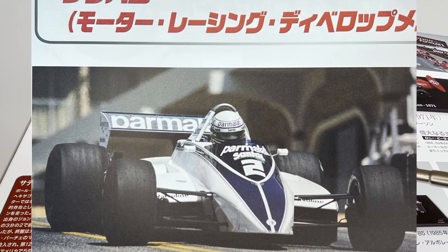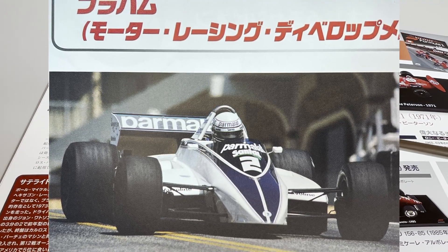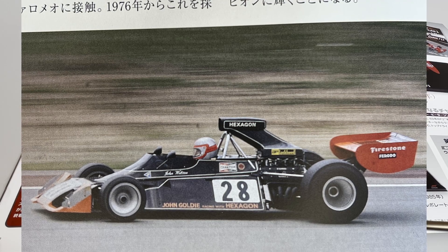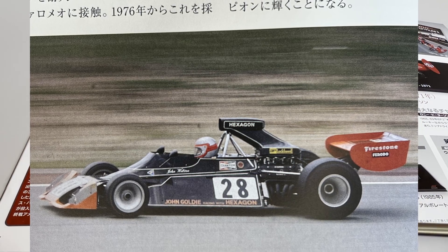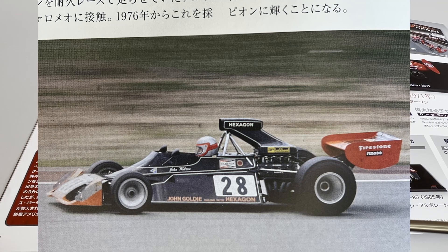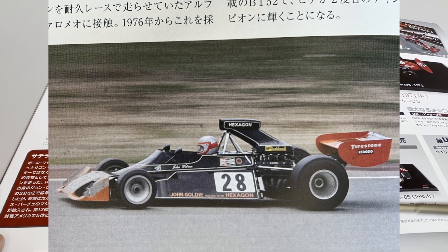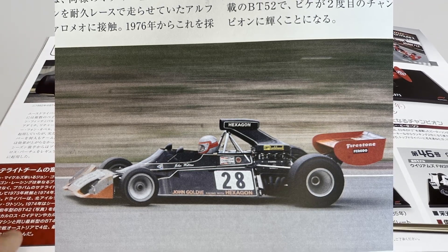Ricardo Patrese in 1982 running with the Brabham BT49D — a car that gave him victory at the Monaco Grand Prix in 1982. Also, regarding private teams — a 1974 photo of the Hexagon team, driven by the Irishman John Watson. They ran with an old BT42 but with details from the BT44, making the 1974 season with this older version featuring new car details.